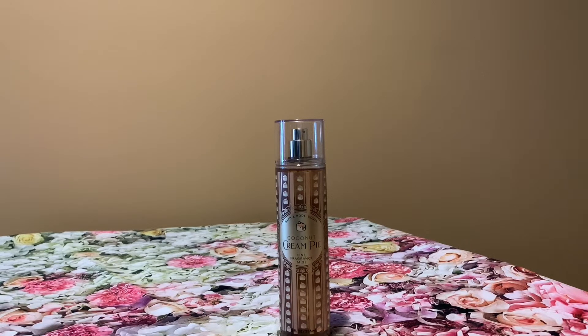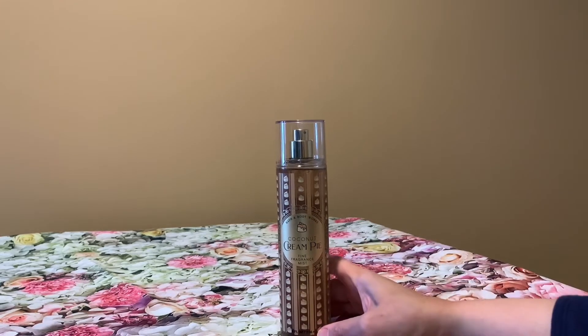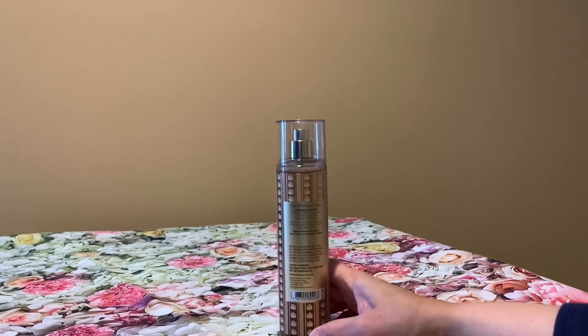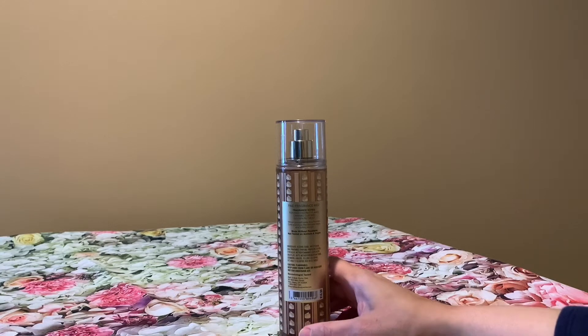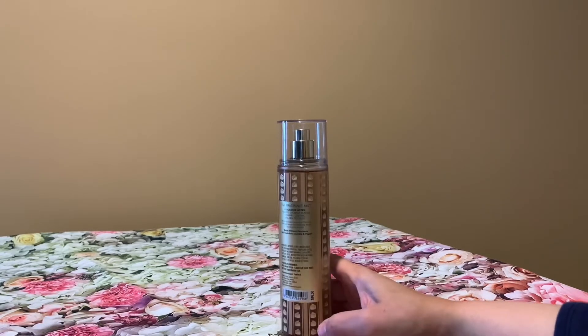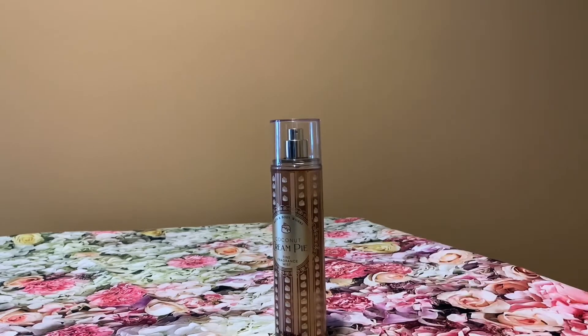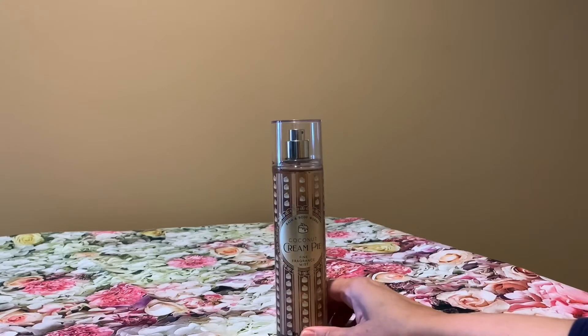This one is coconut cream pie — they used to have this scent before but they brought it back. The notes on here are toasted coconut flakes, caramel custard, and golden pie crust. This is a great scent. I really love it, especially the caramel custard part. So yeah, this is definitely a favorite and I'm glad I picked this one up.